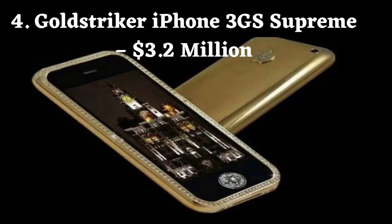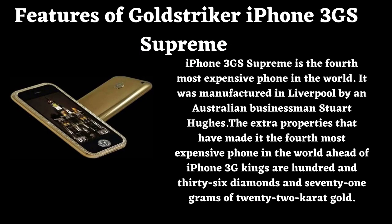Number 4: Gold Striker iPhone 3G Supreme. Price: $3.2 million. iPhone 3G Supreme is the 4th most expensive phone in the world. It was manufactured in Liverpool by Australian businessman Stuart Hughes. The extra properties that made it the 4th most expensive phone include 136 diamonds and 71 grams of 22 carat gold.